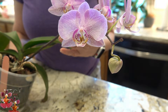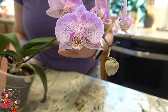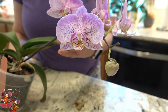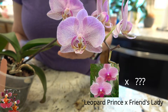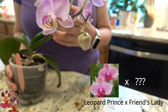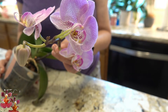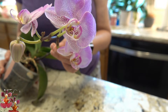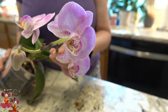It's a gorgeous, gorgeous pink with a lot of speckles throughout. One of its parents is a Phalaenopsis by the name of Leopard Prince — I'll put a picture of that one in the video. Its other parent is called Friends Lady and I could not find a photo of that one. But you can see how it is related to Leopard Prince with all of the speckling. Gorgeous Phalaenopsis — I'm happy to have this one.